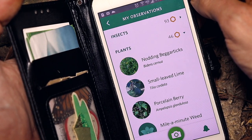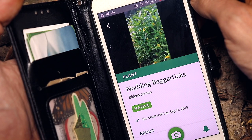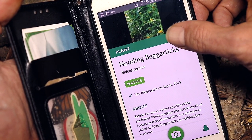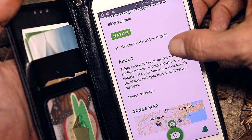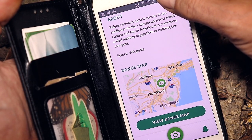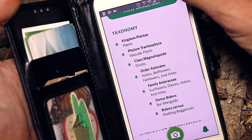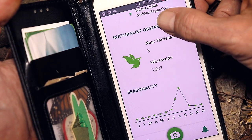But that's not all this app does. Once you've recorded your observation you can click on it to review all sorts of information about it — facts and key notes about the species. It even includes a range map and information on where other people have found the same species.